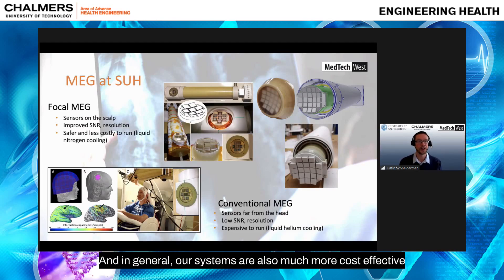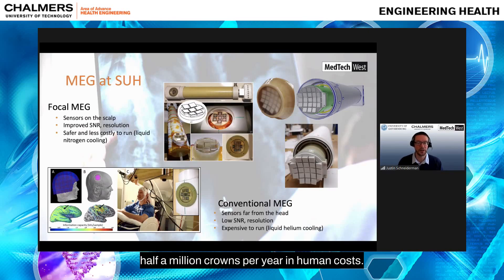Our systems are also much more cost-effective because roughly 80% of the coolant is liquid nitrogen. Cooling the system is incredibly cheap compared to systems running on liquid helium like the state-of-the-art. Those systems require roughly half a million crowns per year in helium costs, and because helium is a scarce natural resource, that price will continue to increase.